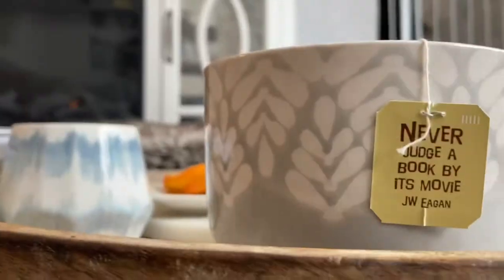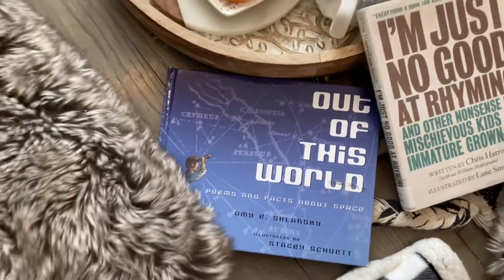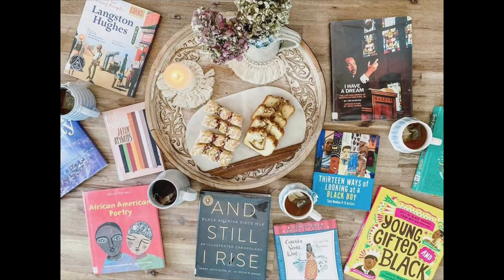Sometimes when we do poetry tea time it'll just be poetry books — introduction to poetry, William Shakespeare, different poets. Other times, like today, we're doing a poetry tea time which connects to space, so we'll have space poetry books. We also did our poetry tea time for Martin Luther King Day with books by African American poets. You can totally grab random poetry books and let them have fun with it, or you could make it themed surrounding a topic.